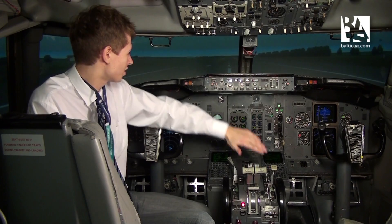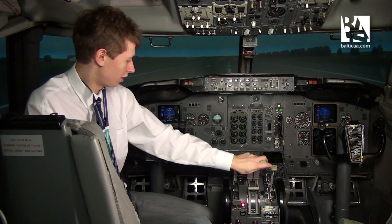The throttles on the 737 can be moved by hand as well as by the auto throttle. I'll demonstrate you right now.